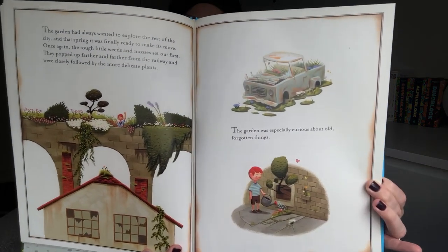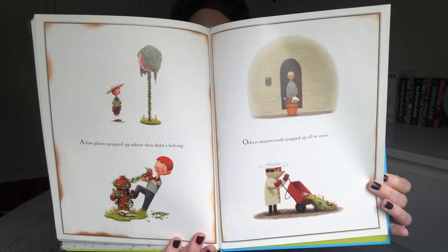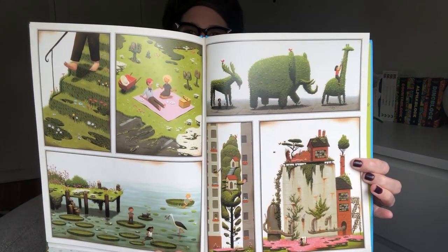The garden had always wanted to explore the rest of the city, and that spring it was finally ready to make its move. Once again, the tough little weeds and mosses set out first. They popped up farther and farther from the railway, and were closely followed by the more delicate plants. The garden was especially curious about old forgotten things. A few plants popped up where they didn't belong, and others mysteriously popped up all at once. Where do you see the plants growing? I see one on a stop sign. But the most surprising thing that popped up were all the new gardeners. And here they are, enjoying time outside and in nature.